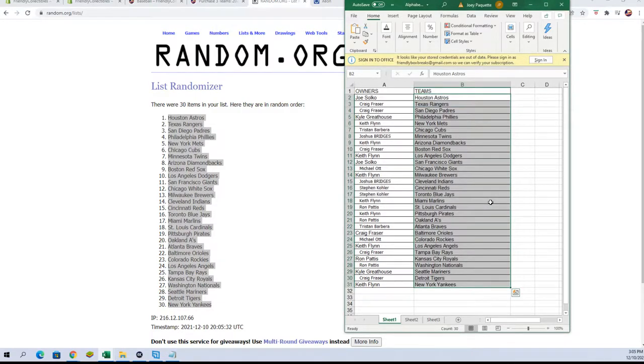There we are. Joe S — you've got the Astros. Craig F — Rangers and Padres. Kyle G — Phillies. Keith F — Mets. Tristan B — Cubs. Joshua B — Twins. Keith F — Diamondbacks. Craig F — Red Sox. Keith F — Dodgers. Joe S — Giants. Michael O — White Sox. Keith F — Brewers. Josh B — Indians. Steve K — Reds. Steven K — Jays. Keith F — Marlins. Ron P — Cardinals. Keith F — Pirates. Ron P — A's. Tristan B — Braves. Craig F — Orioles. Michael O — Rockies. Keith F — Angels. Craig F — Rays. Ron P — Royals and Nationals. Kyle G — Mariners. Craig F — Tigers. Keith F — Yankees. I'll give you a few minutes to talk trades and get this all set up.